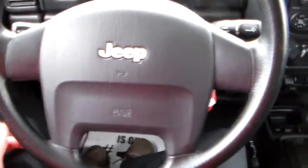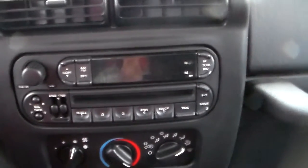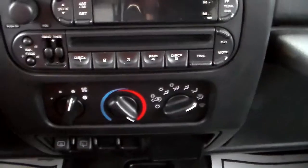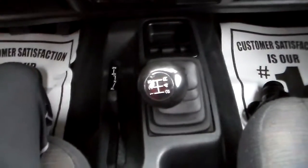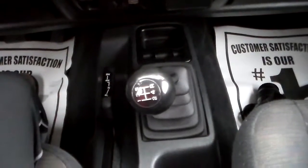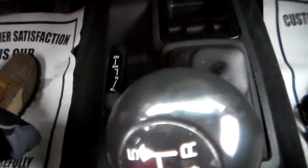Here's your steering wheel. It has a radio and CD player, heat and AC. There's your shifter, and if you look lower, you have your four-wheel and two-wheel drive controls.